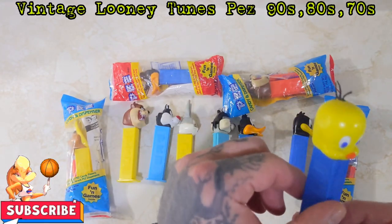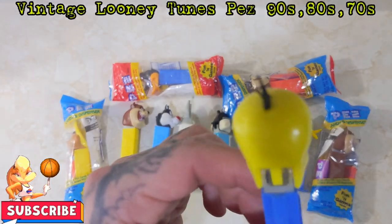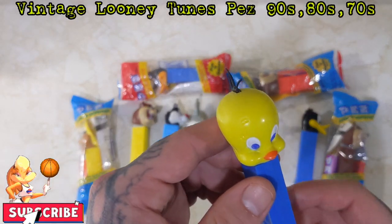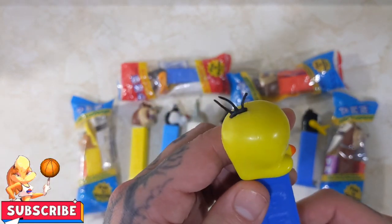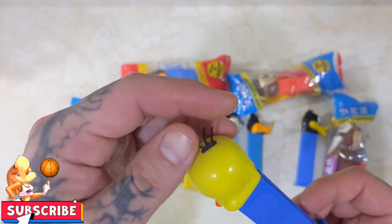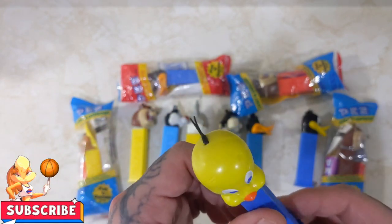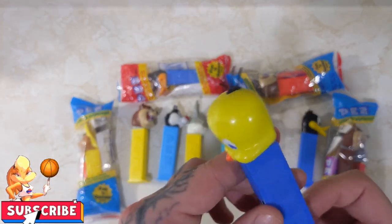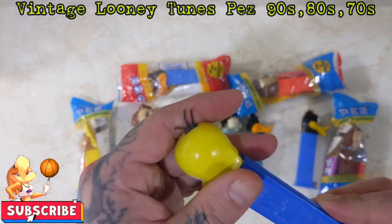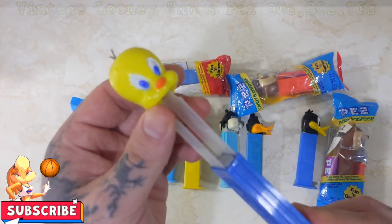They had a couple different Tweeties there. Now this is where we're getting into the old ones. The date on Tweety is from 1988 — he's one of my older ones. The thing with Tweety is, you've got to watch these ones because the hair on it is very brittle. There were other ones there that were missing the hair, and I'm like, I'm not paying for broken hair. I want Tweety to look like Tweety. But for this Pez dispenser from 1988, this is in really great shape.